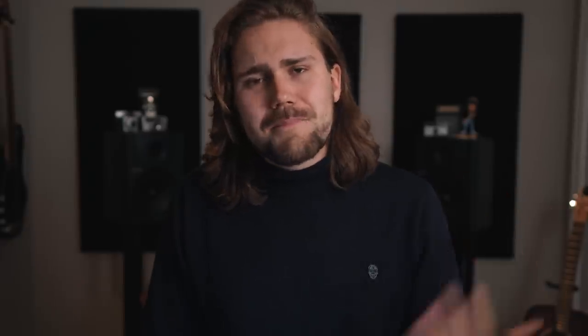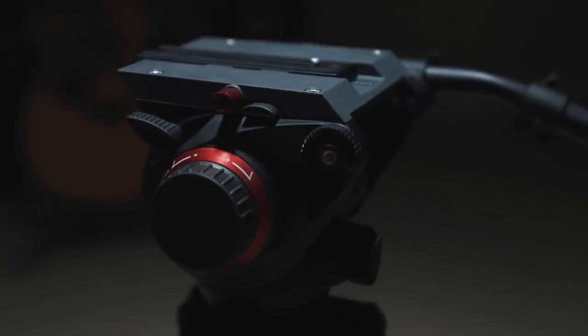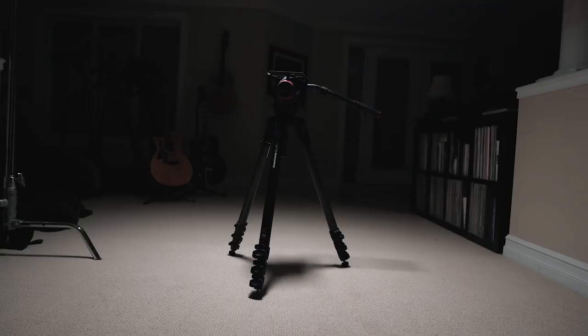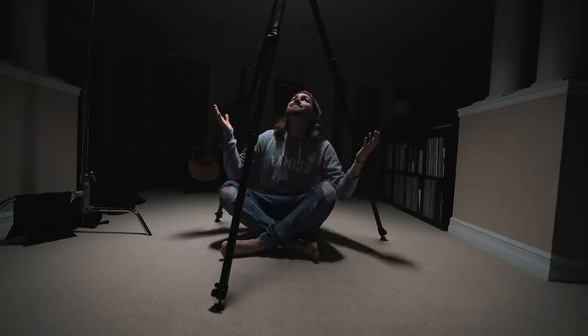Next item is my beefy tripod. I don't use this all the time, but when we have heavier cameras, this is the Manfrotto 509 HD head with the Manfrotto 536 carbon fiber legs. This thing extends to about seven feet if you need high shots and gets really small too. If you need to carry heavy cameras like REDs and Alexas, this will support it. We don't use it all the time, but I still highly recommend it.